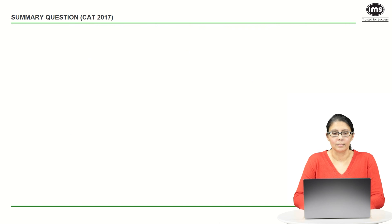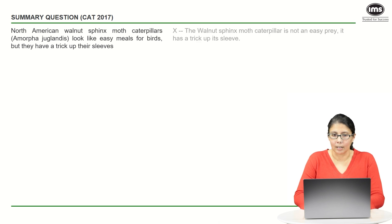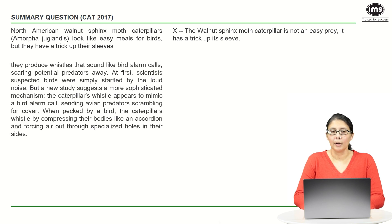We're going to solve this question using the XYZ method. The first part of this question talks about a caterpillar — you don't need to memorize the name — but all that we are really saying is that this particular caterpillar seems like it is an easy prey, but actually it's not, because it has a trick up its sleeve. That's our first point, X.